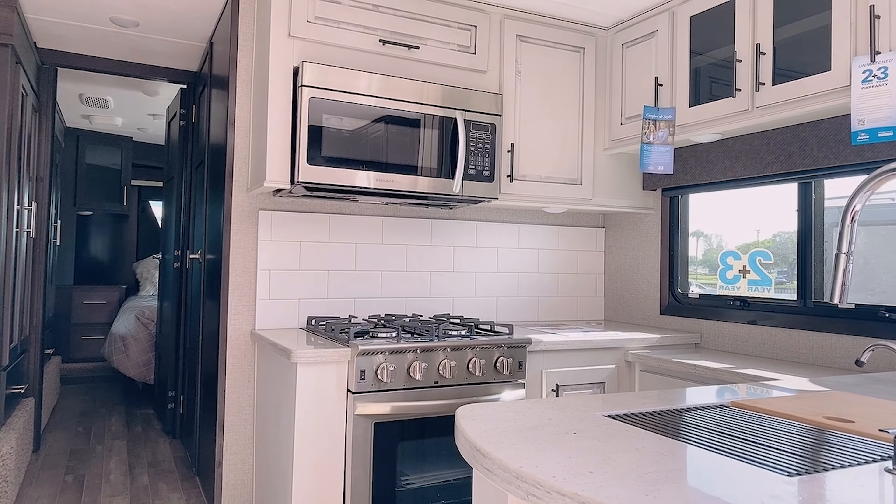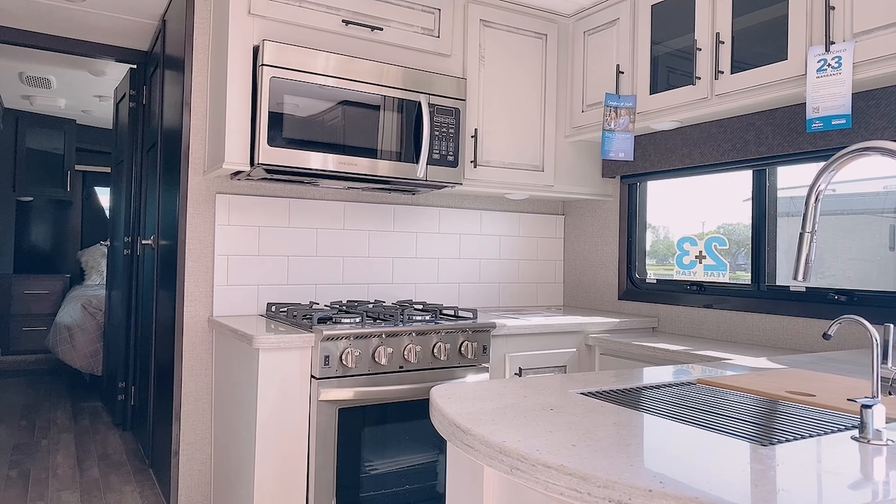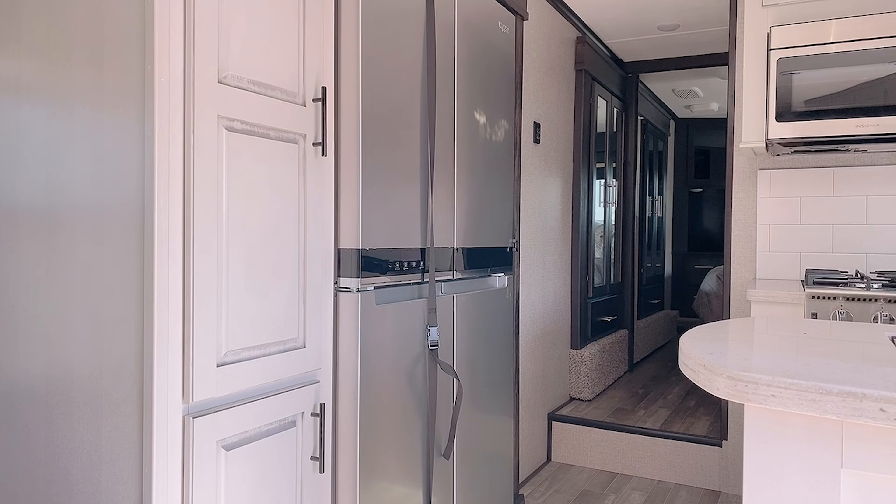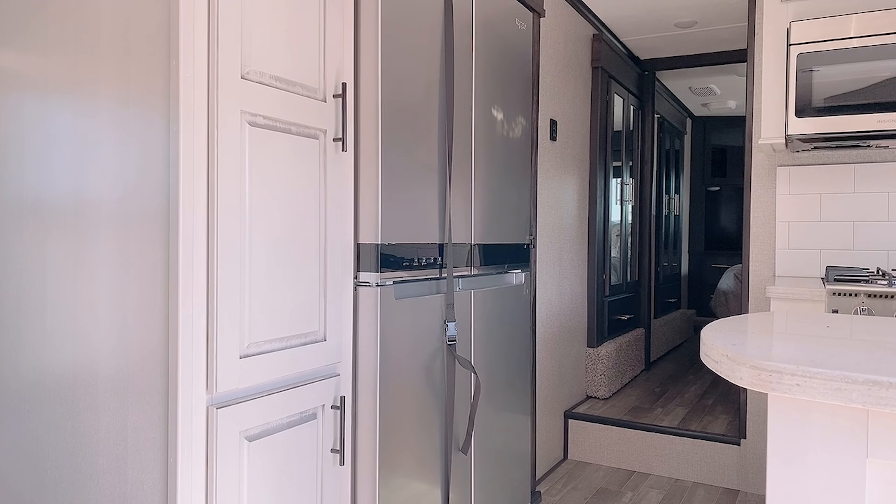This is the kitchen inside the Jayco Seismic. I really love the white cabinetry and the subway tiles. It's just really nice, and of course you can't go wrong with a full-size refrigerator.